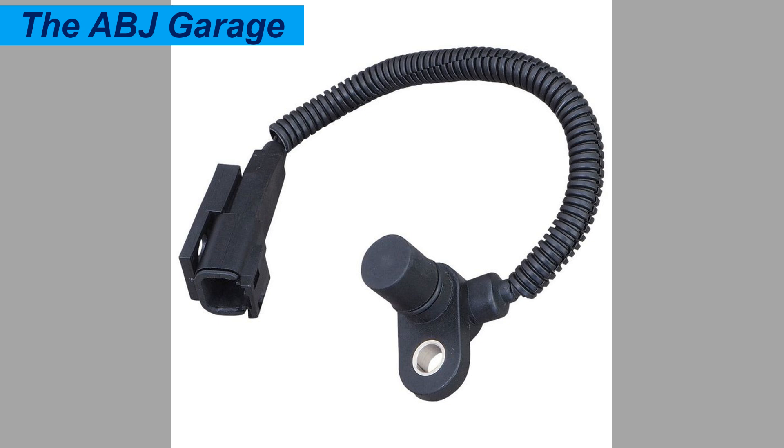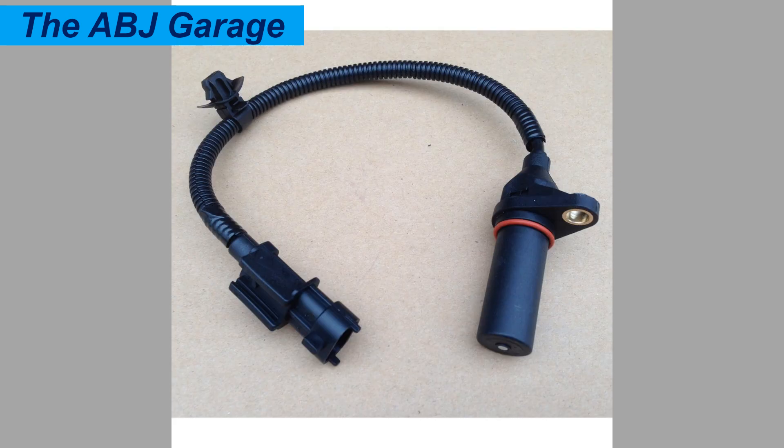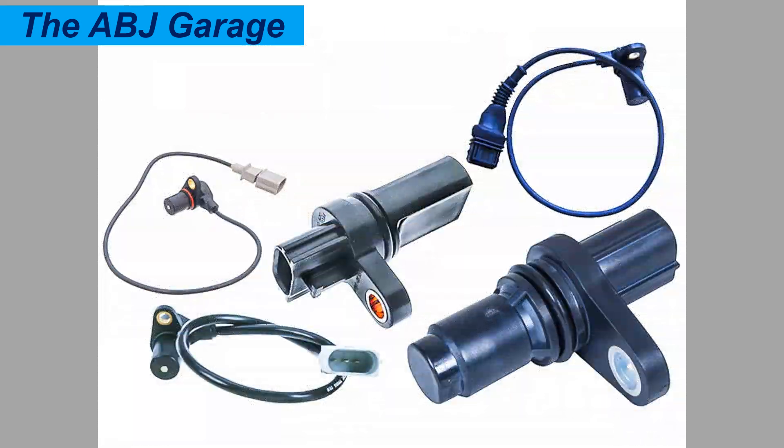The second symptom is engine starting problems. If you have difficulty starting the engine, or if the engine requires extended cranking before startup, that could indicate a failing crankshaft position sensor. The engine may require multiple attempts to start, and in severe cases the sensor can prevent the engine from starting completely.